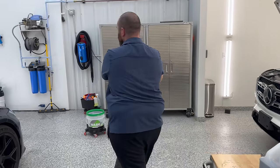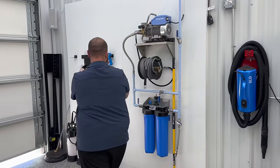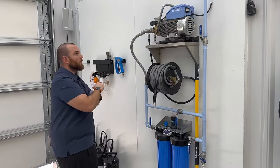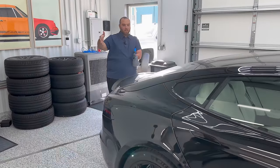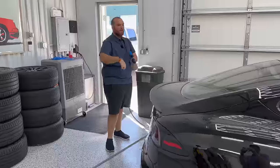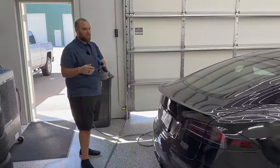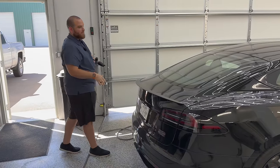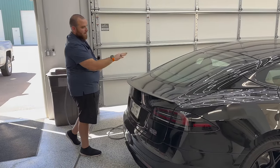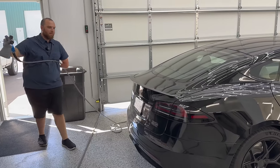We'll step over to the Kranzler and get this all set up ready to go. We have this outside — Kyle just brought it here. The paint was a little bit warm so we closed the door off. It's 80 degrees outside and on black paint like this it can be very warm to the touch, so now it's ready to go. Let's start foaming this down with the graphene shampoo.